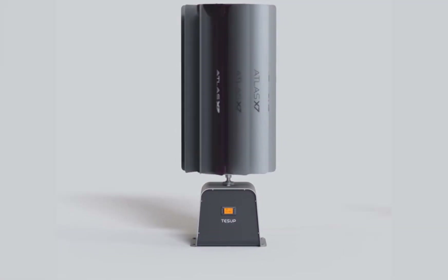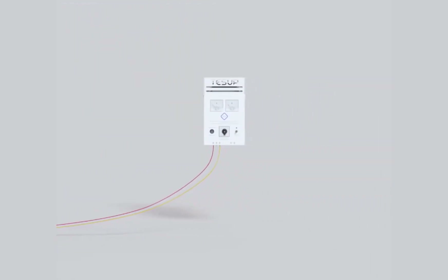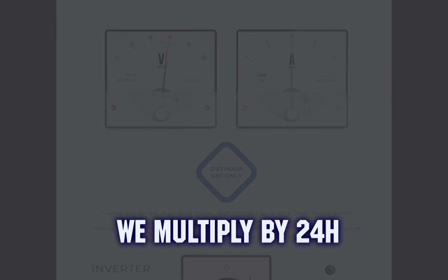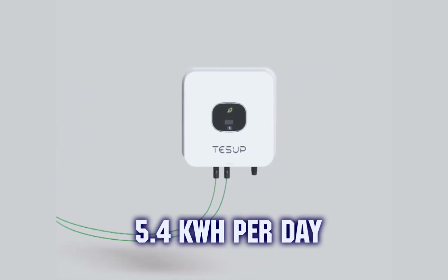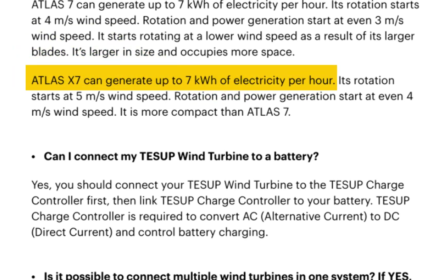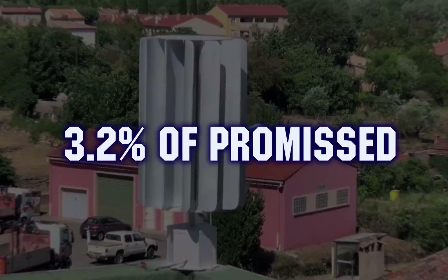Let's find out how many kilowatt hours we get in one day with a strong constant wind of 16 meters per second. With the previously calculated 225 watts, we multiply by 24 hours and get 5,400 watts, or 5.4 kilowatt hours per day. But in the brochure provided with the Atlas X7 model, they promise 7 kilowatts per hour. This means the reality is only 3.2% of the promised output.